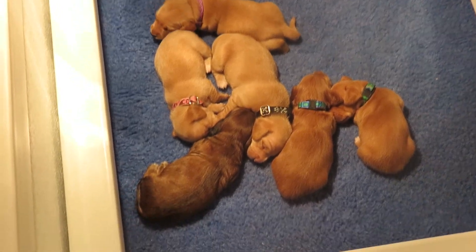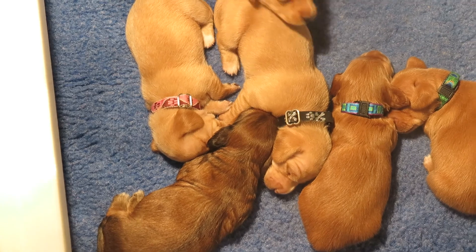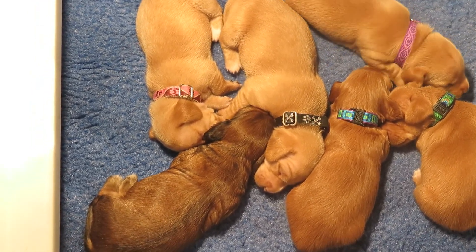Black Collar is our one and only male, here in the center. They're all cream. That's Twigs. He is smooth.